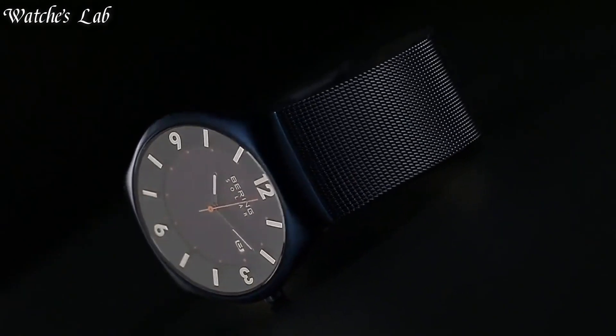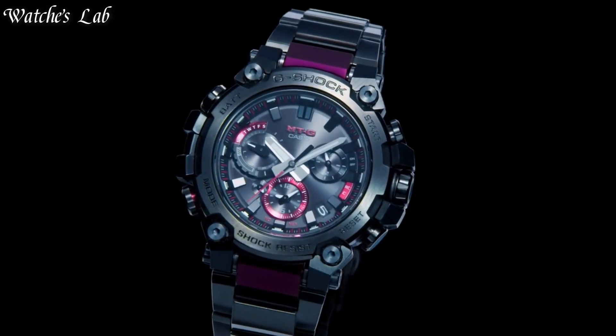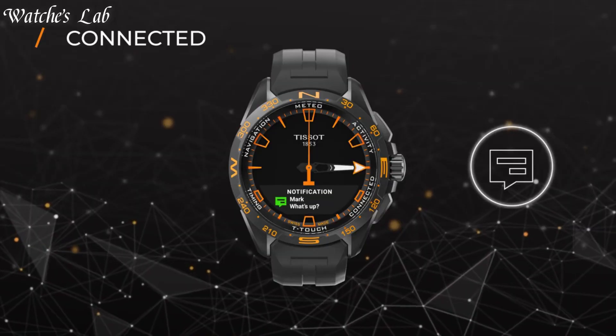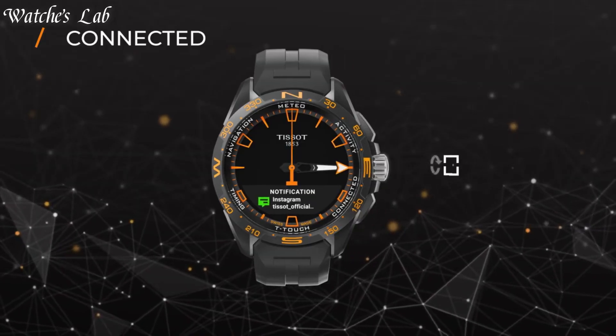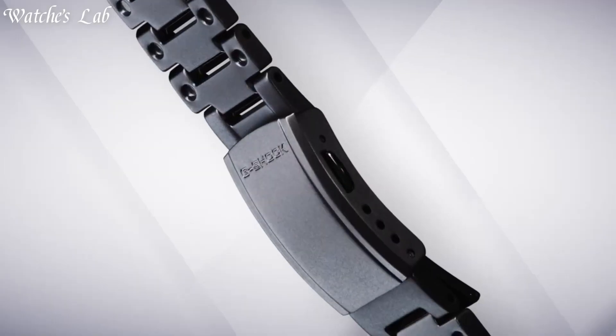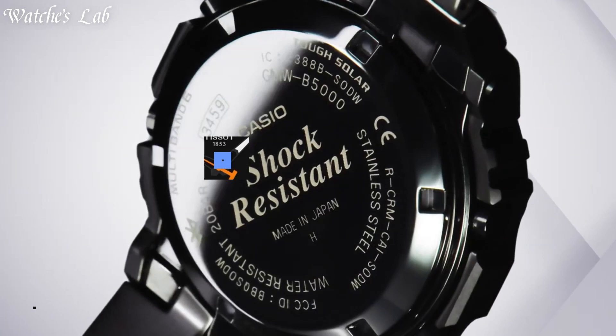Hello everyone. In today's video, we are going to take a look at some of the best solar-powered watches based on specifications. I included all the links in the video description below. But first, subscribe and hit the bell. Without further delay, let's get started.